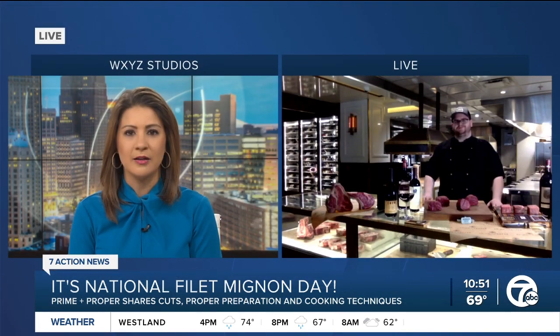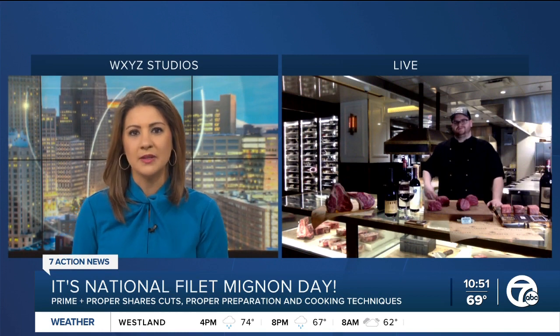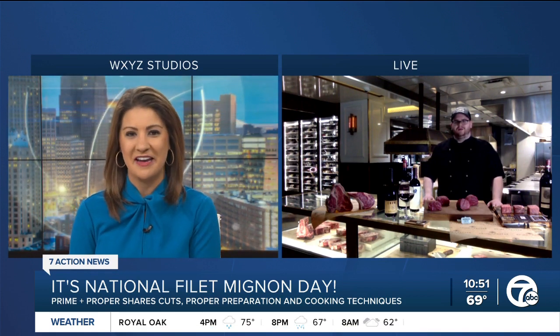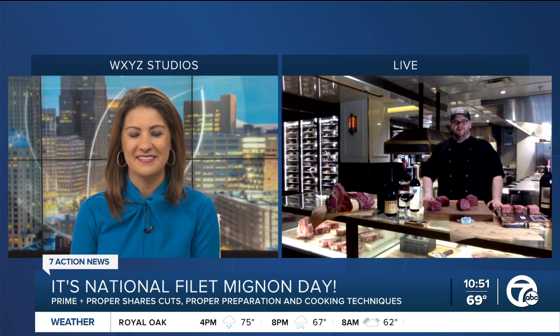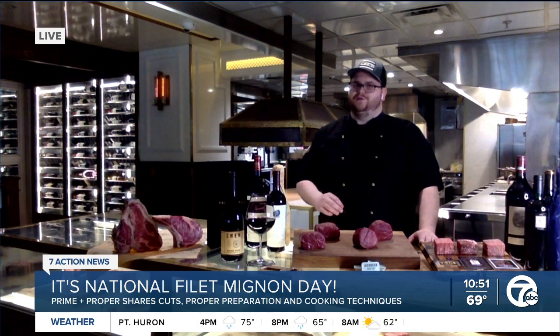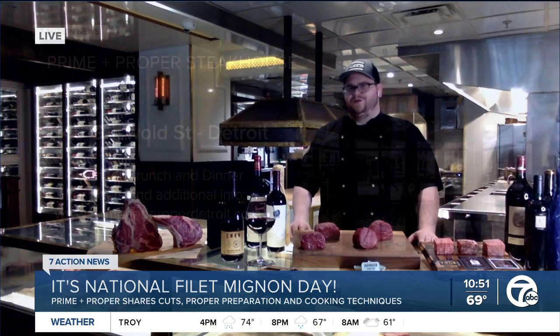We talked about how there's less marbling with a filet. When would you recommend someone opt for a filet over a ribeye or another cut of beef? What would be a filet mignon night? A filet night would be great if you wanted to enjoy something a little bit more tender. If you're looking for that steak that's definitely fork tender, a filet is really what you're looking for.